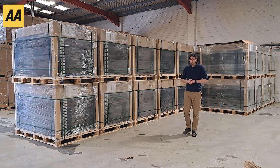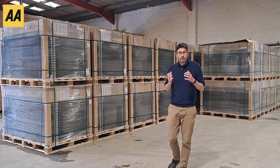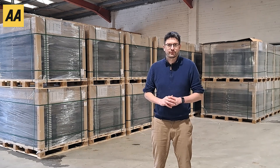With electricity prices going up and up, more people are thinking about getting solar panels on their roofs to help offset those increasing costs. So we've come here to Midsomer Renewables to ask about what solar panels are, how they work, and the things you need to know about if you're considering getting some solar on your roof.